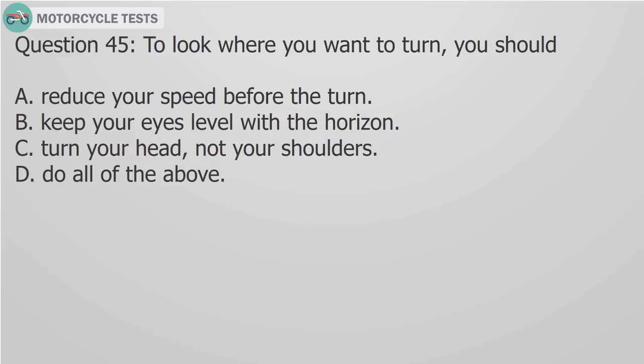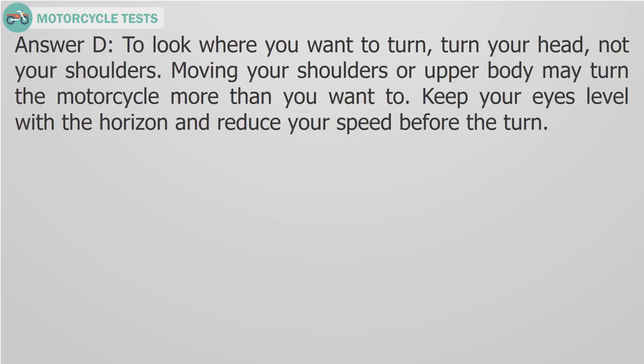Question 45: To look where you want to turn, you should A) Reduce your speed before the turn, B) Keep your eyes level with the horizon, C) Turn your head, not your shoulders, D) Do all of the above. Answer D: To look where you want to turn, turn your head, not your shoulders. Moving your shoulders or upper body may turn the motorcycle more than you want to. Keep your eyes level with the horizon and reduce your speed before the turn.